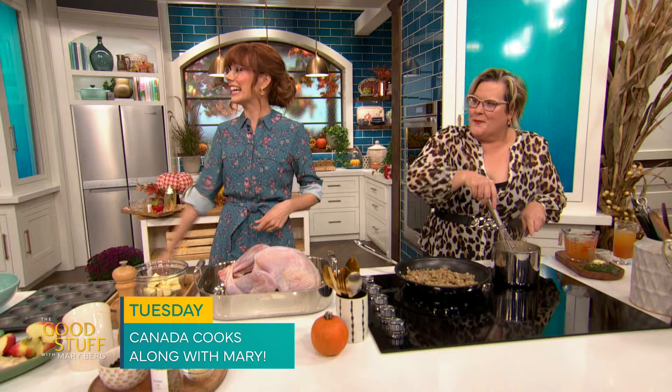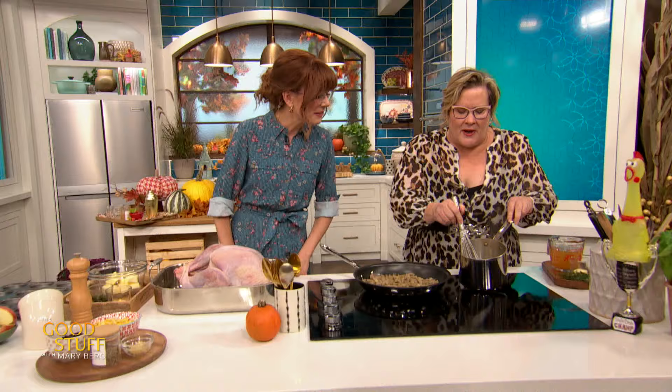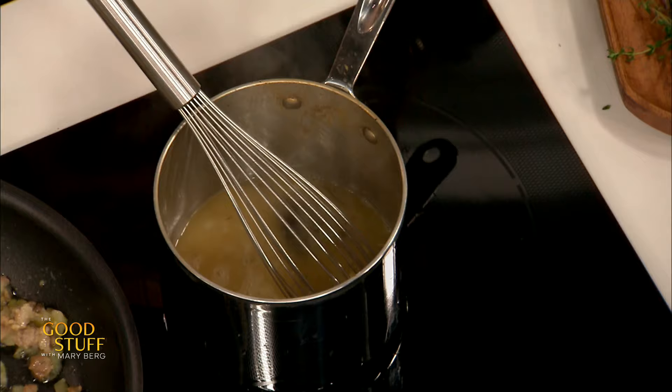It's the stretchy pant holiday! Jay and I aren't even wearing pants — we went straight dress. All right, so you're gonna whisk the butter in and set that aside, and that deliciousness is what you're gonna use to baste your turkey. Turkey time, Mary! Look at this beaut — I love a good turkey.